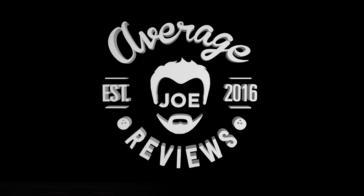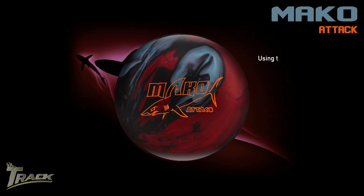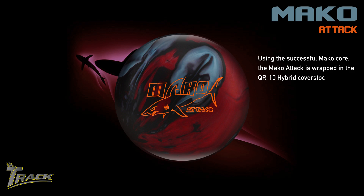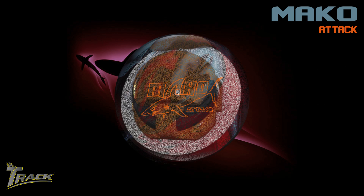Average Joe Reviews, a bowler just like you, presents the Mako Attack. Using the successful Mako core, the Mako Attack is wrapped in the QR10 hybrid cover stock. This cover is extremely clean through the front part of the lane, retaining its energy for a big move at the back end on any medium and heavy oil pattern.